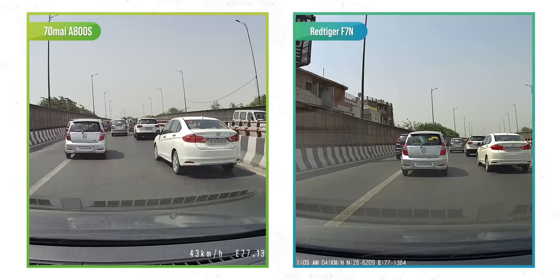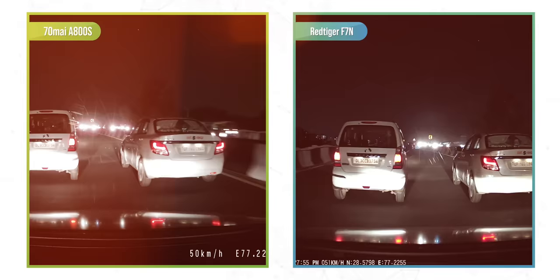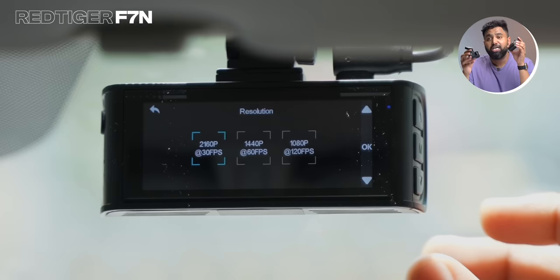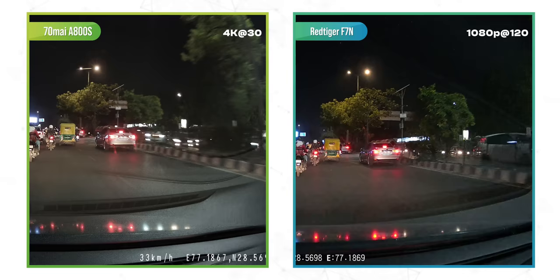It's the video quality that matters. In daytime, both cameras are very close in sharpness and dynamic range — number plates are visible about 90% of the time at 50 to 60 km/h. In low light, the F7N is slightly better at details but has slightly more noise than the A800S, which is fine because details matter more. Interestingly, along with 4K 30fps, the F7N supports 1080p 120fps recording, and that makes a difference — in some instances, 1080p at 120fps could capture number plates better than 4K 30fps on the A800S. It doesn't mean the overall quality is better, but it's a handy feature.